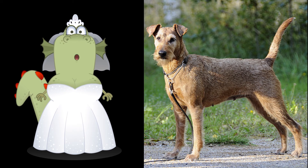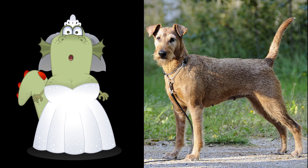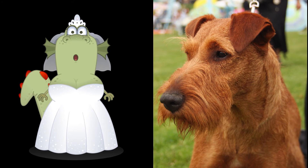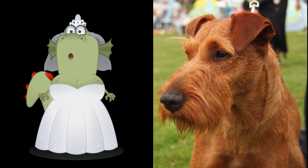The tail was traditionally docked to around two-thirds of its natural length shortly after birth. The tail should start up quite high; it should not, however, stick straight up or curl over the back or sides of its body. Ears are tiny and folded forward just above the level of the skull. They should be a shade or two darker than the rest of the coat.